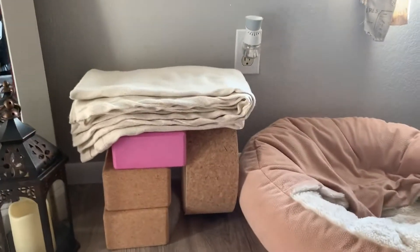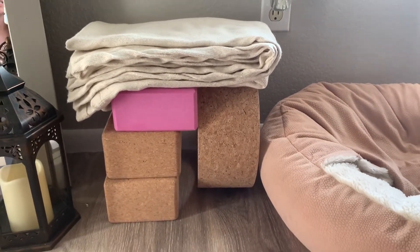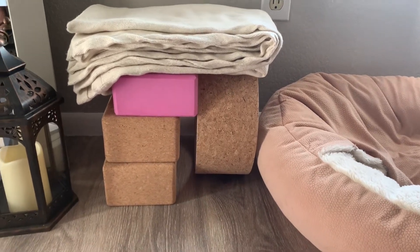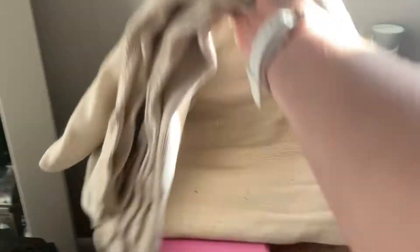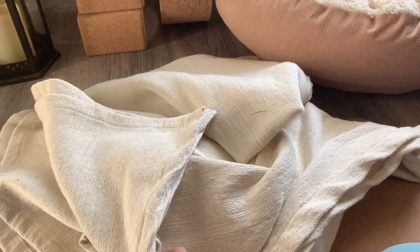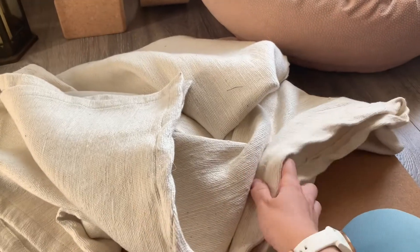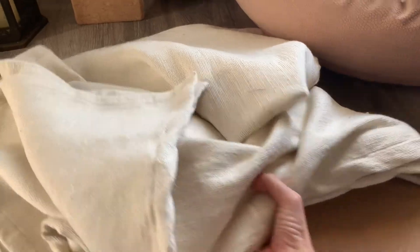I have all my yoga stuff. I have my yoga blocks from Yoloha — I will tag them down below — they are super cool because they are all sustainably sourced cork. And then I have my yoga blanket that's 100% cotton and it's really big. It's really nice and soft so I can use it to lay on top of me if I'm doing a longer meditation and I'm cold, or just to put under me as additional support.